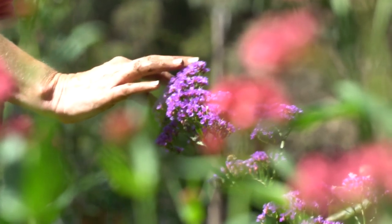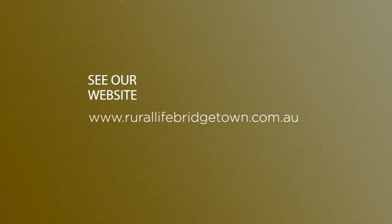There are many good sources for further information, including our website, Rural Life Bridgetown.